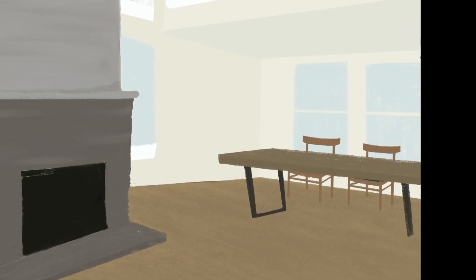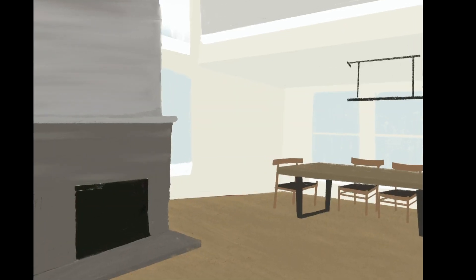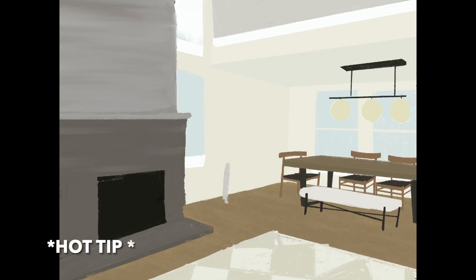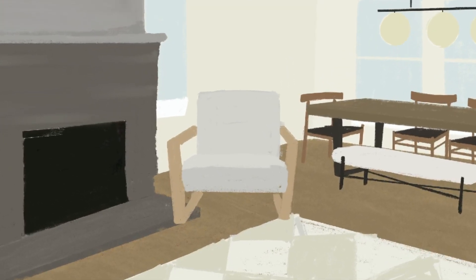I intentionally grabbed dining chairs with lower backs because I wanted to increase the sight line to those windows. Anytime the line of sight increases, the room feels larger and cleaner. Dining benches are a great way to save money on chairs, and that ceiling fixture was so inexpensive — lighting is surprisingly affordable.